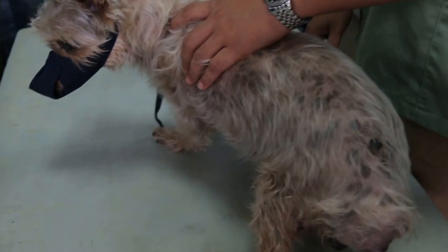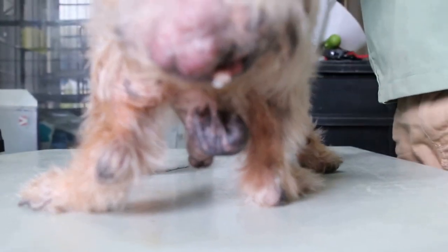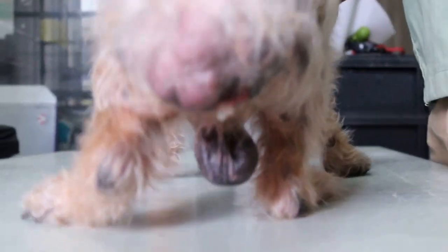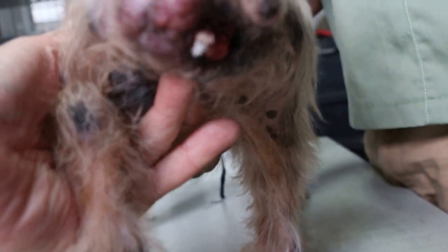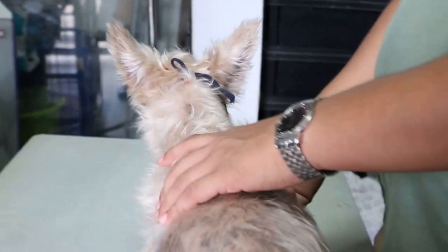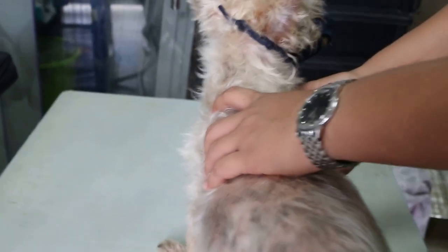This 13-year-old silky terrier cross comes in with a big swelling beside the anus. It's called a circumanal tumor, and now we will give a TARDEX injection plus antibiotics, subcutaneous.